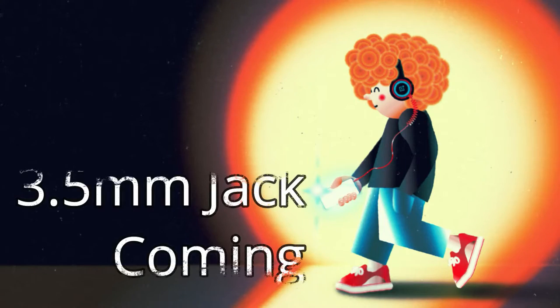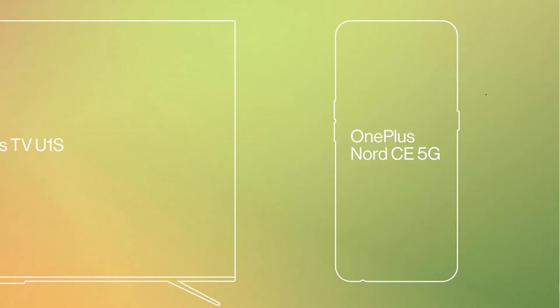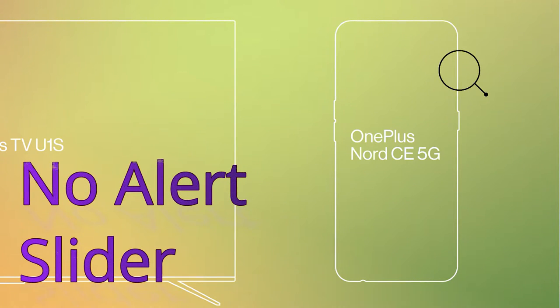A unique feature of the OnePlus Nord CE 5G is the return of the 3.5mm audio jack — after a long time, OnePlus is bringing back 3.5mm audio jack support. However, they have removed the alert slider. Generally, all OnePlus smartphones come with the alert slider profile switcher, but the OnePlus Nord CE 5G will not have it. Instead, you get the 3.5mm audio jack.